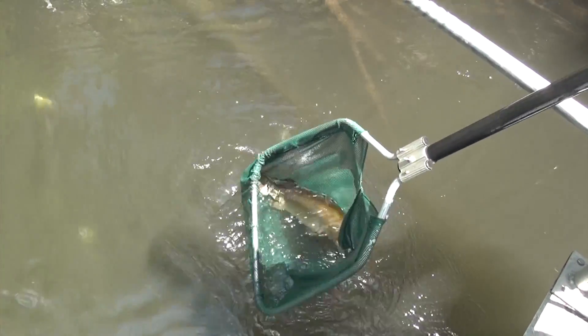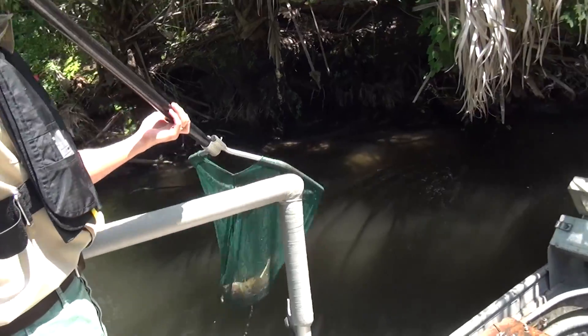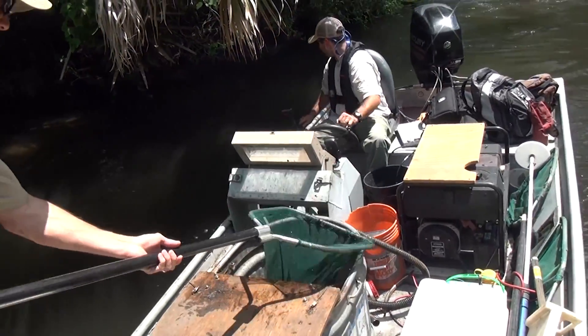The electric field they produce does not kill the fish but temporarily stuns those that swim within six to eight feet of the booms. The fish are scooped up in nets and placed in a live well.